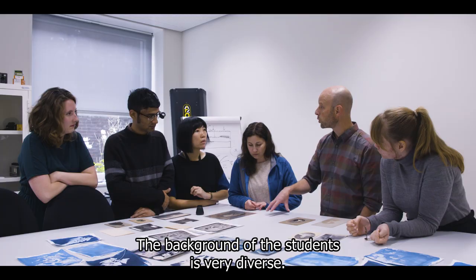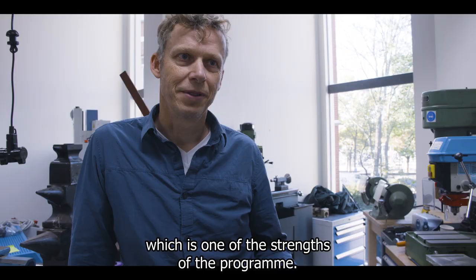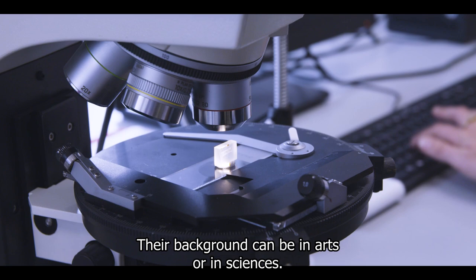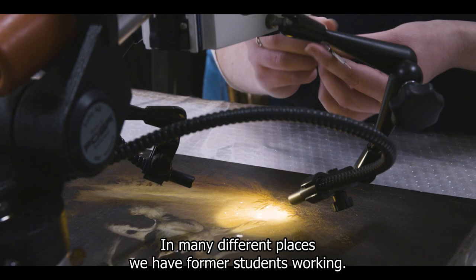The background of the students is very diverse. First of all it's very international, which is one of the strengths of the program. The background can be alpha as well as beta. They come from all over the world and they go back all over the world, and in many different places we have former students working.